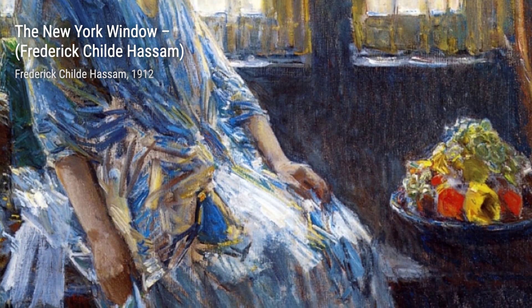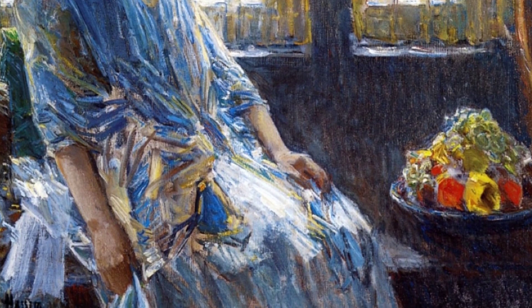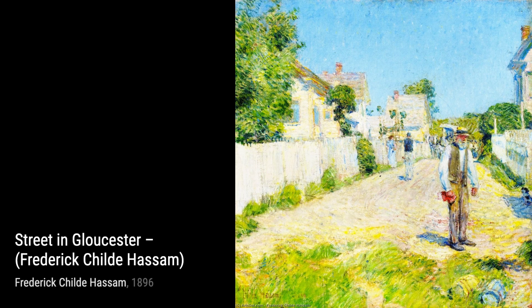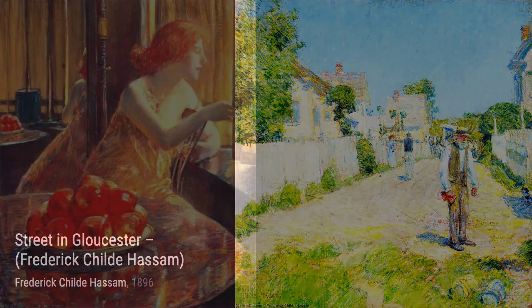Next up, we have Street in Gloucester. Hassam takes us to a charming coastal town, where he skillfully portrays the architecture and the unique character of the street. The vibrant colors and loose brushwork bring the scene to life.